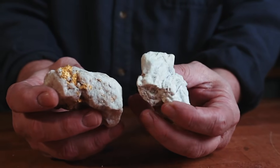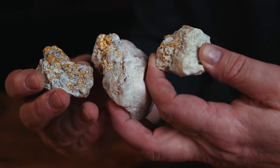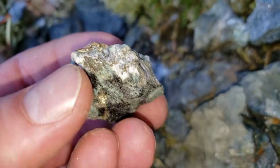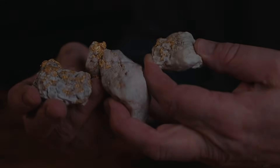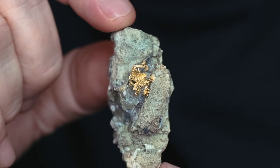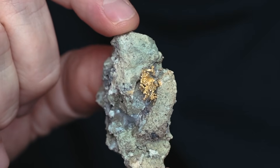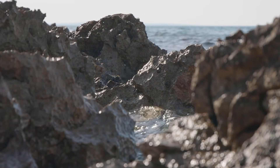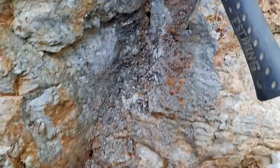Gold does not form randomly. It is transported by mineral-rich fluids deep underground, moving through fractures, faults, and zones of weakness in the Earth's crust. As pressure and temperature change, those fluids deposit gold into specific rock structures, locking it inside veins, fractures, and dense host formations. Over time, erosion removes softer surrounding material, leaving behind subtle but powerful surface clues.